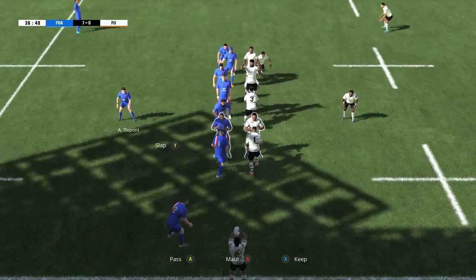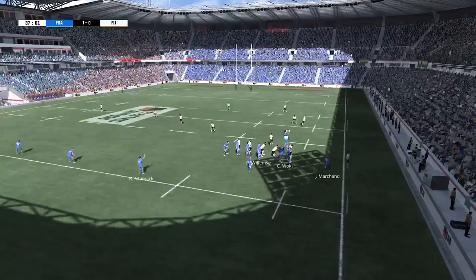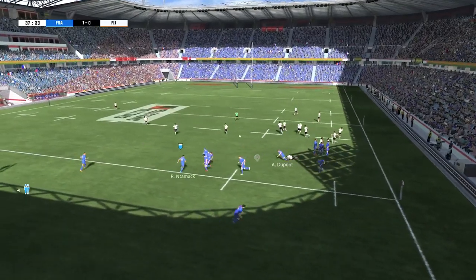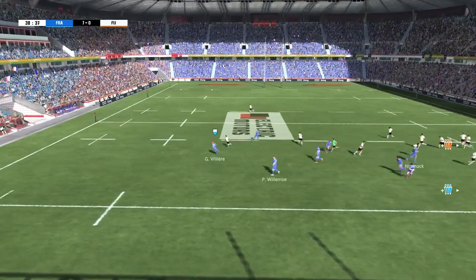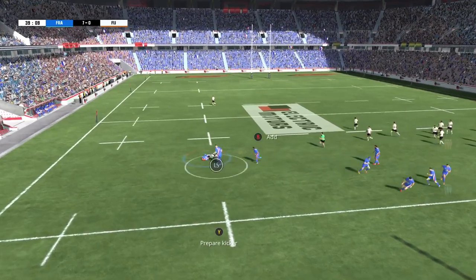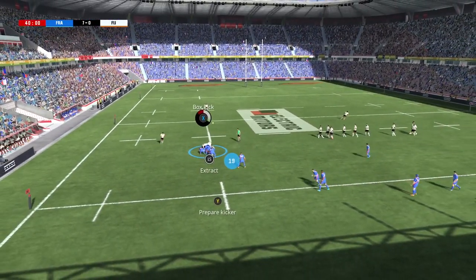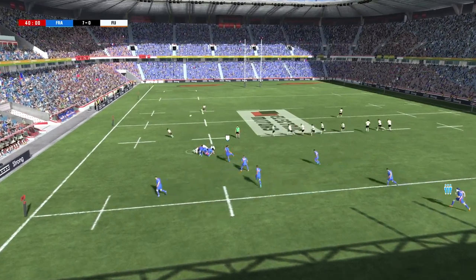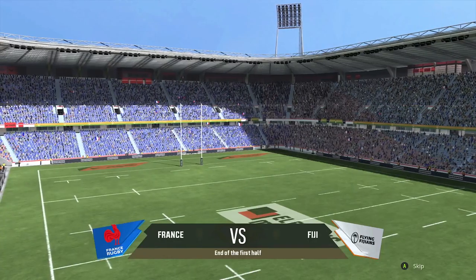Here's the first line-out of the match. And they get to the ball first. A ruck forms. They've managed to keep possession of the ball. And that's the end of the first half.